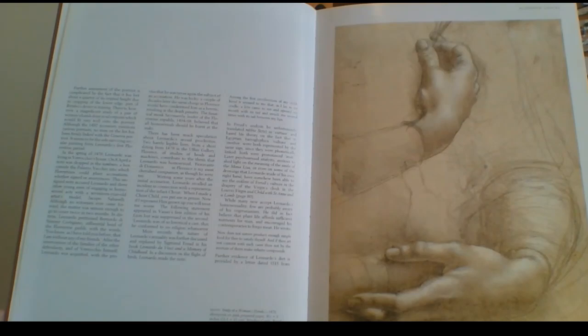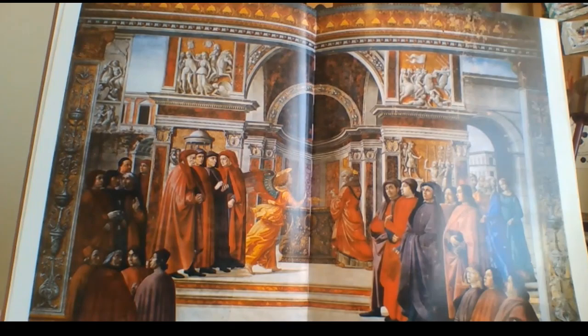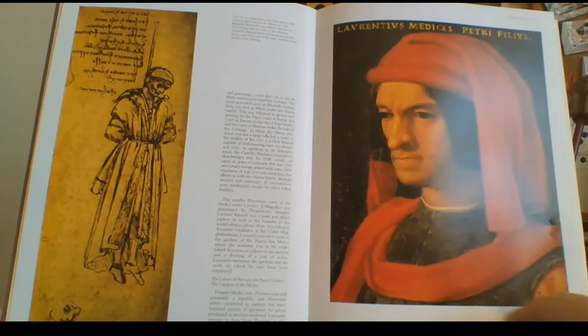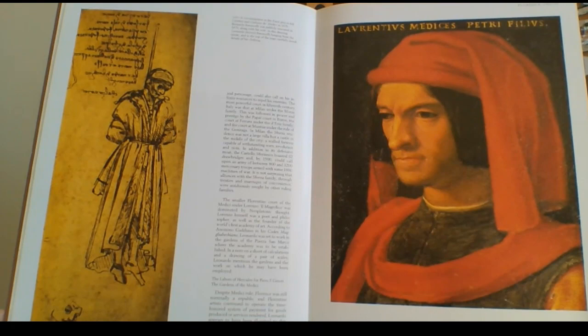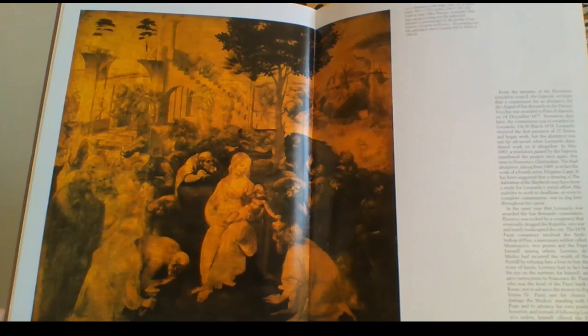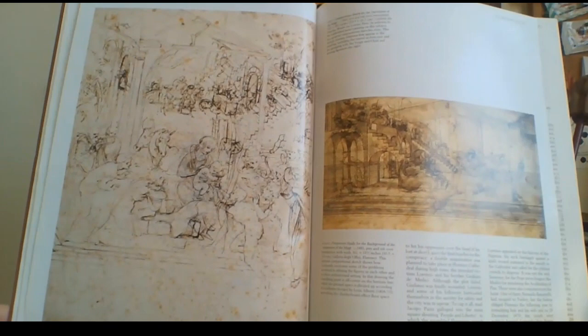He did a lot of sketches of hands. That one was from the school of Verrocchio — he didn't paint that. On the right is a portrait of Lorenzo the Second. This one here never got finished — the Adoration of the Magi, 1481, he never finished it. What a shame, the details are just amazing.